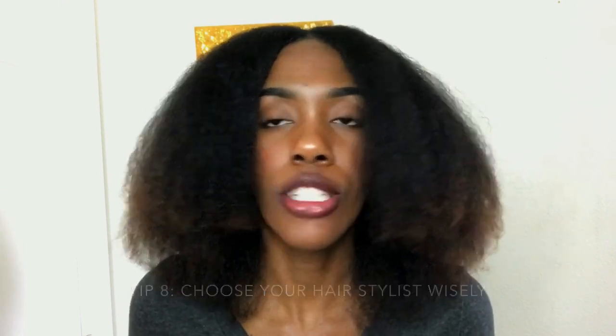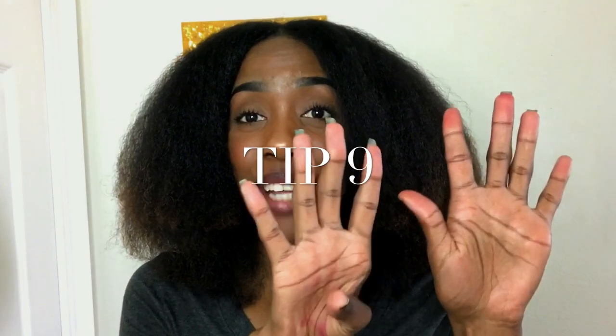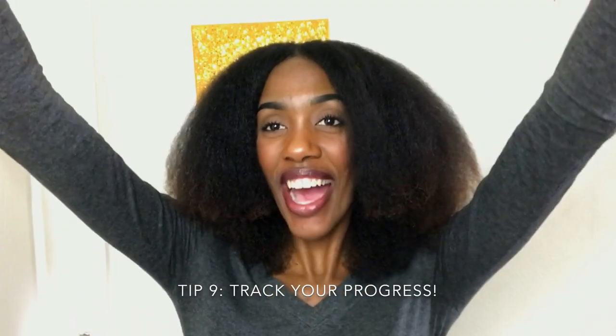Tip eight is to be careful about who you let style your hair. They don't necessarily need formal credentials, but they need to know what they're doing. Someone who knows hair will look at and feel your hair and understand what it needs. I have done friends' hair and made sure to use products that actually work for their specific hair type — not just what works for me.